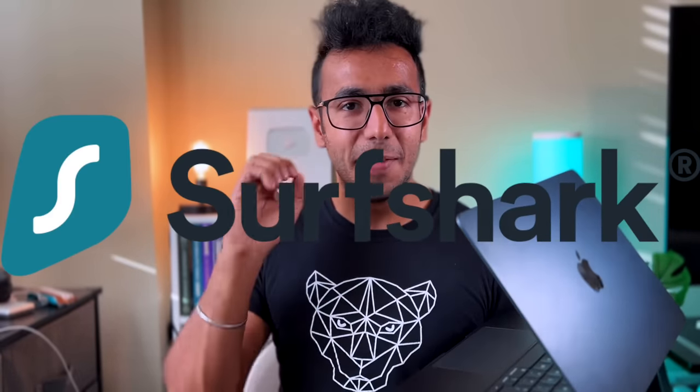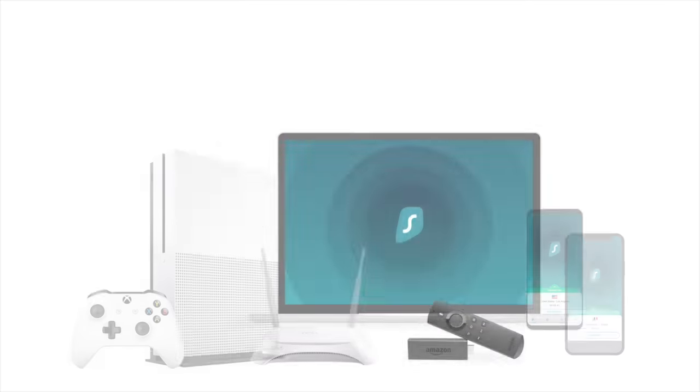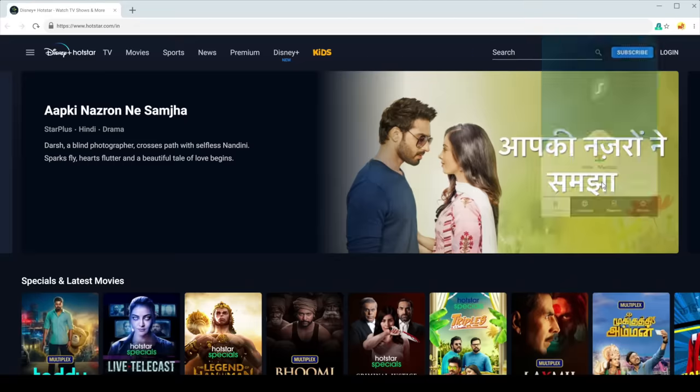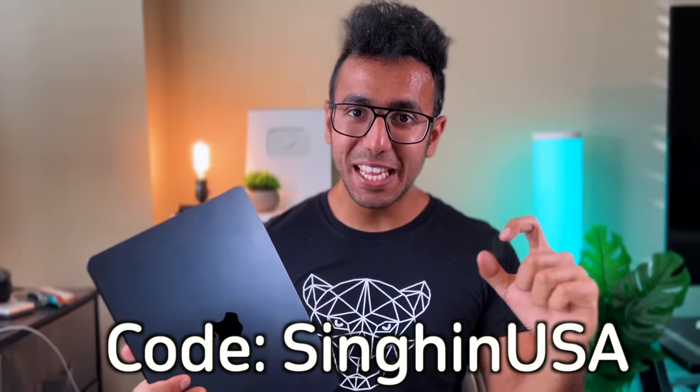If you play multiplayer games on the internet, remember to use a VPN. My current favorite is Surfshark — you can stay secure, your internet provider can't steal your data or see your browsing history. Another benefit of a VPN is accessing multiple libraries of Netflix, Amazon Prime, and services like Zee5 and Hotstar which are cheaper in India. Using my code SINGINUSA, you get three months free plus 83% discount. Definitely try it out with the link in the description.